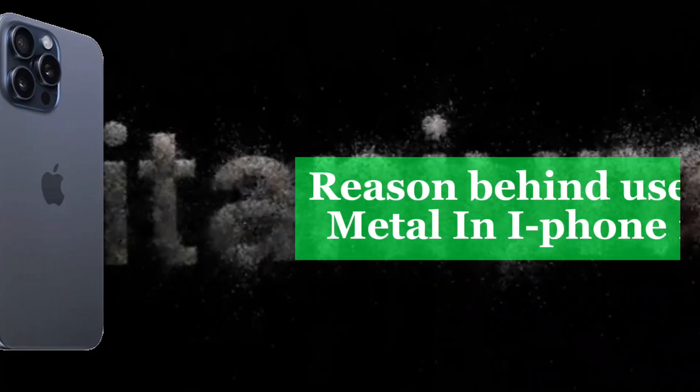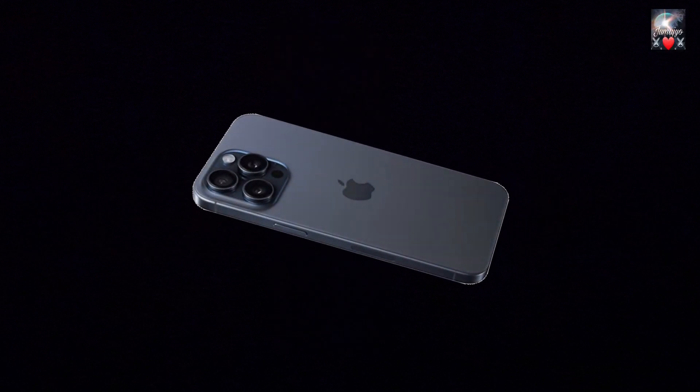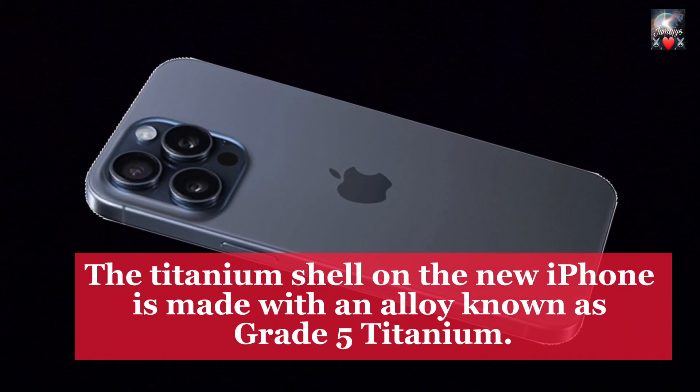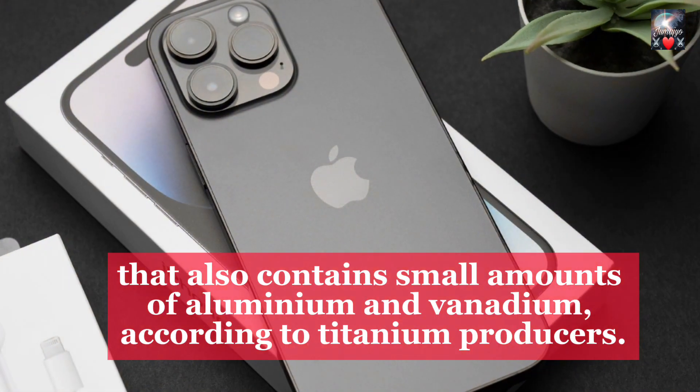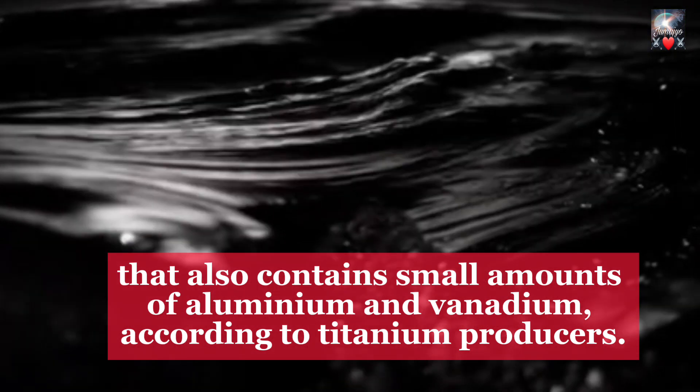The reason behind the use of titanium metal in the iPhone 15 Pro Max: the titanium shell on the new iPhone is made with an alloy known as Grade 5 titanium, which also contains small amounts of aluminum and vanadium, according to titanium producers.